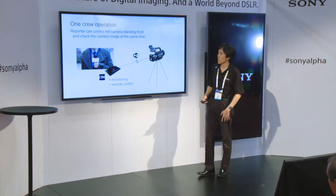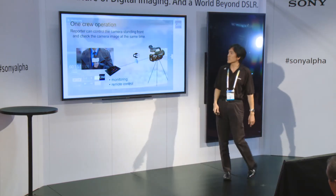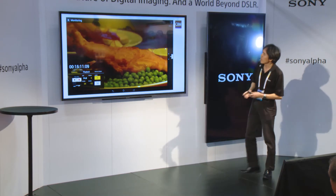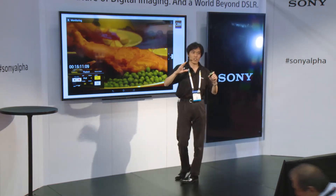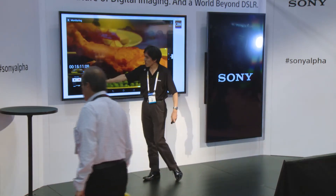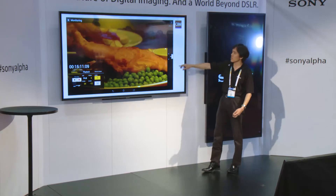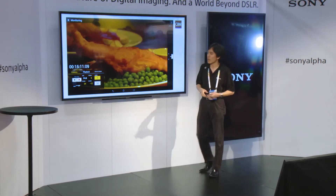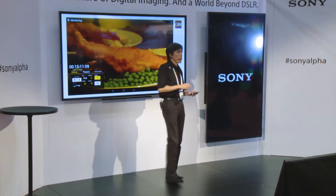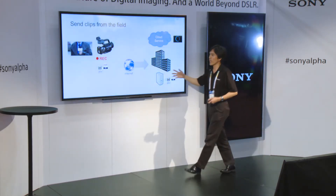This is the user interface you're going to see on the tablet. This is the image the camera is capturing. You also get the timecode, iris, focus, and zoom. You can manually control the camera — this is the zoom bar, this is the controller. And you see this? This is the recording button, so the reporter can hit it and start recording.